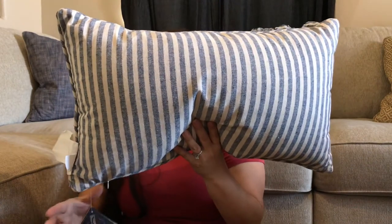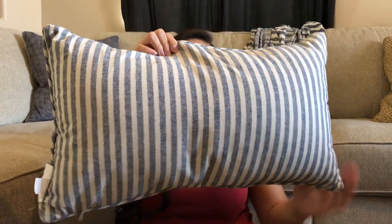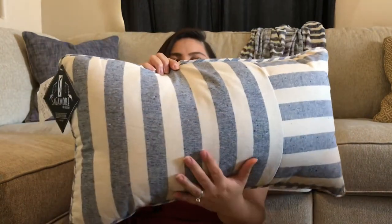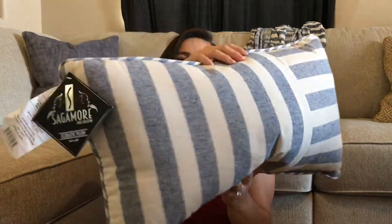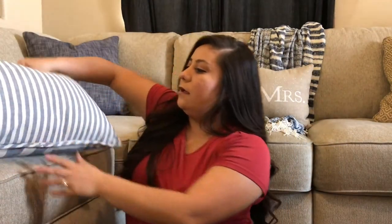Now for Marshalls — I went yesterday and fell in love with everything but I had a budget in mind. I was very specifically looking for one thing: a lumber pillow to go in a specific area of my couch. My couch came with one but I wanted a different color, so I got this beautiful blue striped one for $14.99. It has kind of two different ways the stripes go and I love how it looks right now.